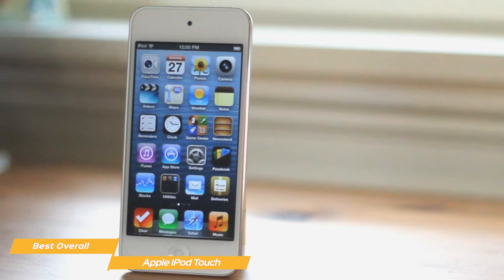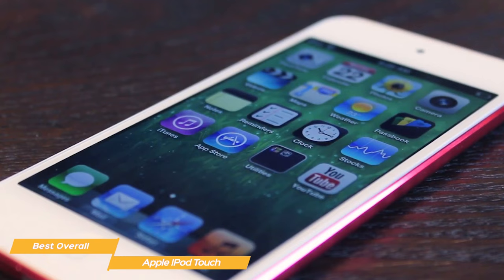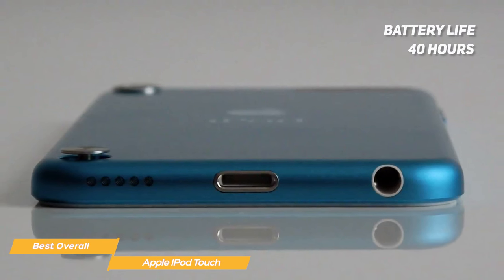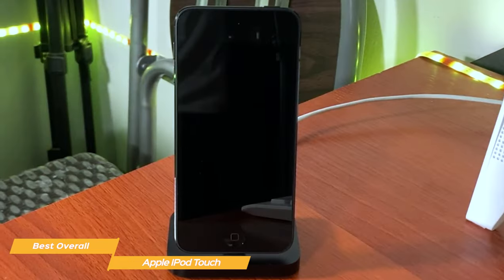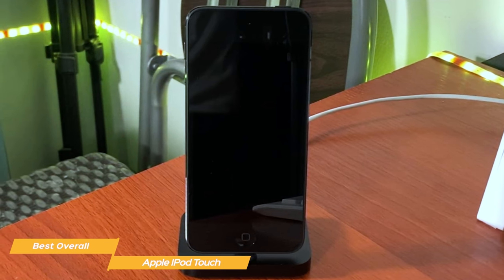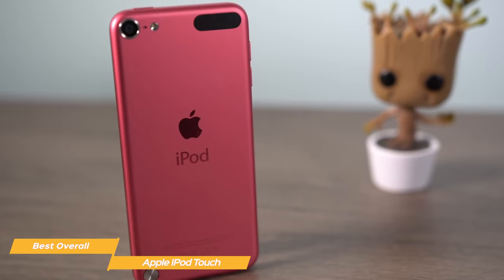For performance, the iPod runs on iOS 12 and sports an A10 Fusion chip, which is quite powerful compared to the specs on the Ankyo. The battery life is spectacular for a device that offers so many features and a beautiful retina display — it lasts about 40 hours with a full charge if you mainly listen to music, and up to 8 hours if you watch videos or play games. The iPod is also very compact at 4.86 x 5.86 x 6.1 inches, weighing just under 3 ounces.